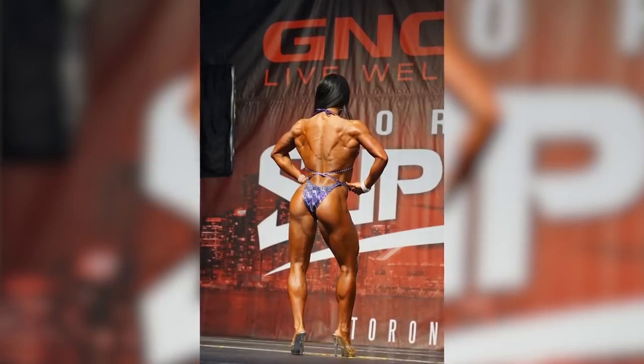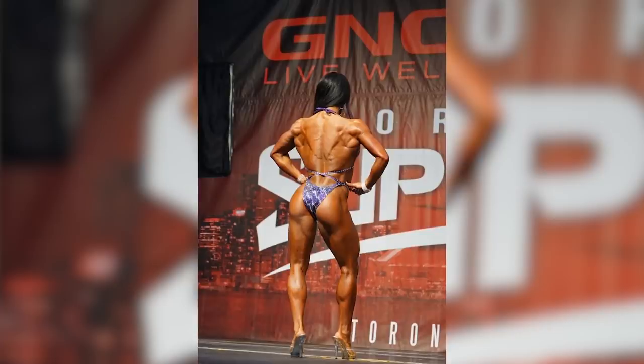I genetically do not have a very tiny waist — I have a very athletic core — so back training is huge for me. It's really important for me to try to make my lats as big as I can to appear like I have a tiny waist on stage.